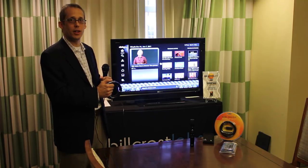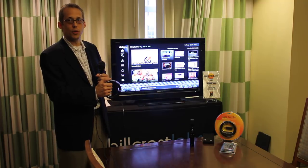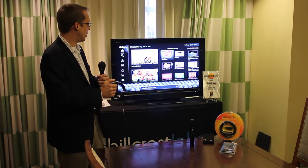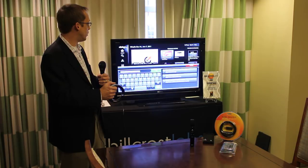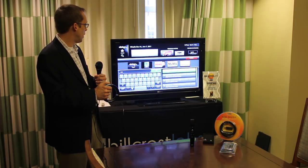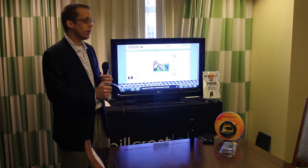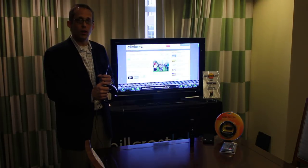So here, for example, is clicker.tv, which enables you to watch television shows stream live from the web. I also have the ability to search for videos. If I want to search for the show Modern Family, I quickly type Modern Family, and now I'm off to the Modern Family site on Clicker.